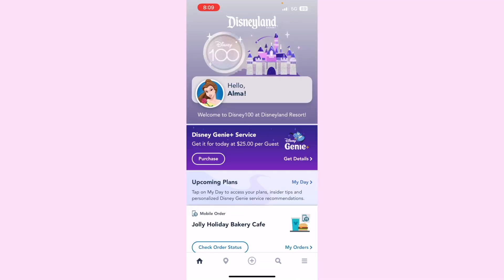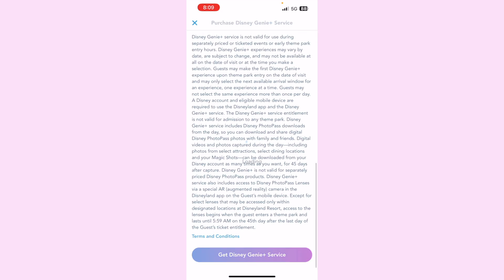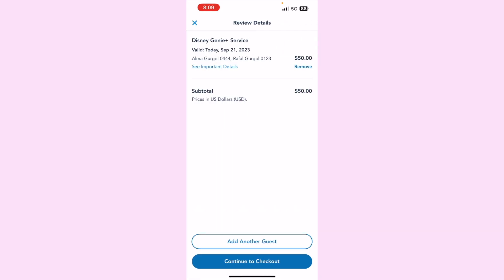Only three of the five of us have Genie Plus today. To purchase it, I'm on the home screen in the Disneyland app. You'll see 'Disney Genie Plus Service — Get it for today.' Click purchase, it tells you who needs Genie Plus, select your party members, confirm, and pay. That's how you purchase Genie Plus day-of.